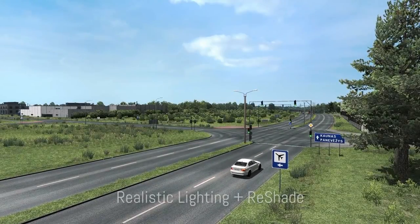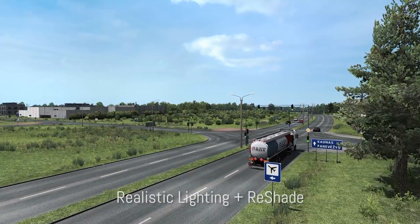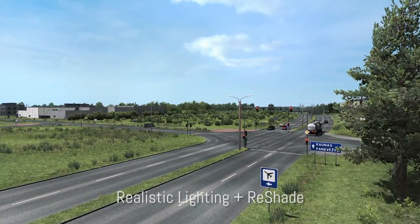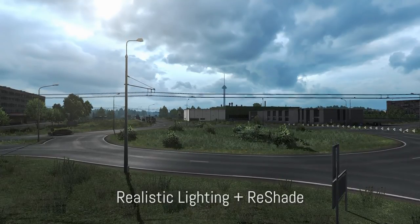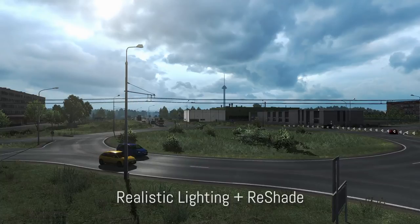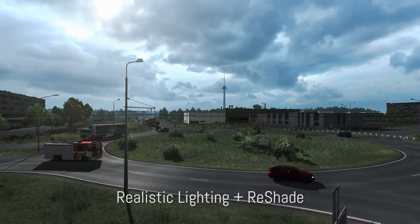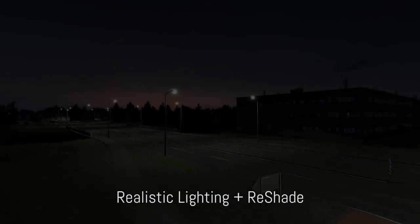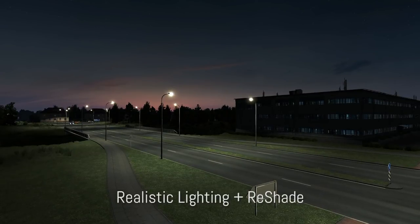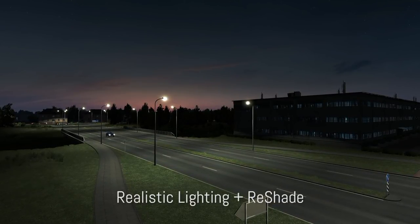If you want to make your game look realistic, this is the best mod for it. It's called Realistic Lighting 2 and includes a graphics mod as well as Reshade and SweetFX presets. If you don't know how to install Reshade or SweetFX, there is a tutorial linked in the video description. I have been using Reshade for over a year and it really does make a huge difference. You can disable it anytime by pressing Insert on the keyboard, and the Reshade preset also works for other games such as Spin Tires and Farming Simulator.